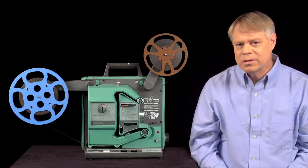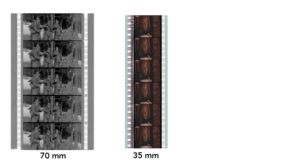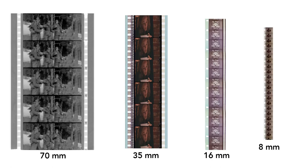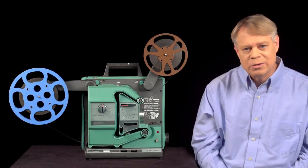Film came at many sizes, from the giant 70mm, popular in the 1960s for epics like Lawrence of Arabia, to 35mm used for most feature films, to 16mm for schools, and even 8mm used by home enthusiasts. The larger the film, the greater the resolution. All worked with mechanisms similar to common 16mm projectors.